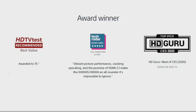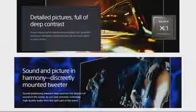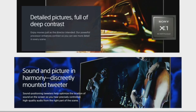It has been awarded best value for a 75-inch HD TV. Its vibrant picture performance, cracking upscaling, and promise of HDMI 2.1 make it an all-rounder, earning it recognition in the HD category. It has a detailed picture full of deep contrast, so you can enjoy a movie just as the director intended.